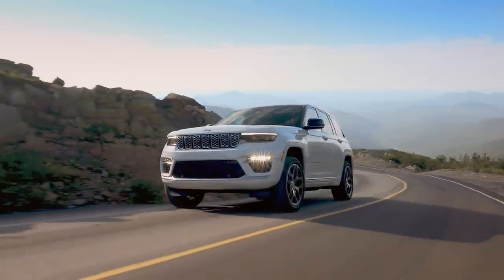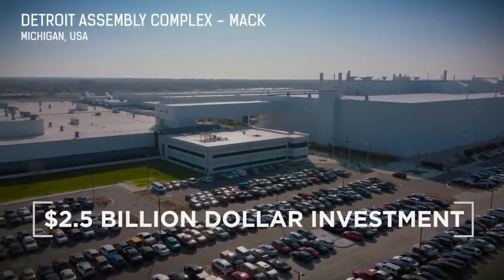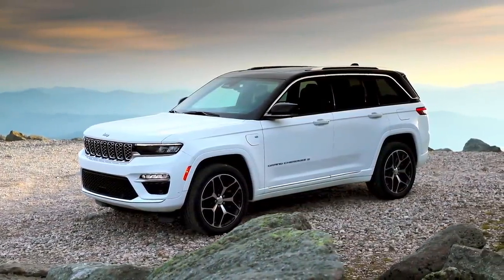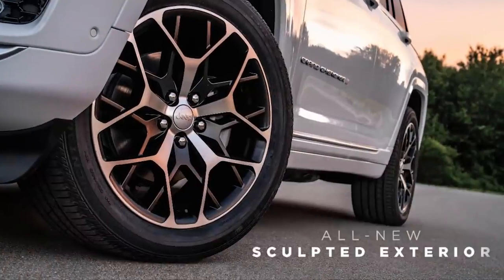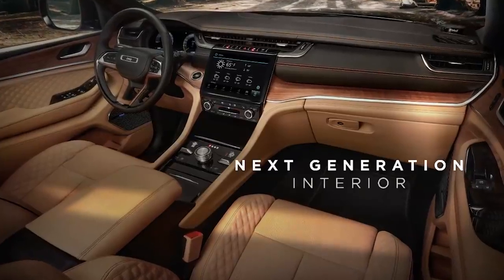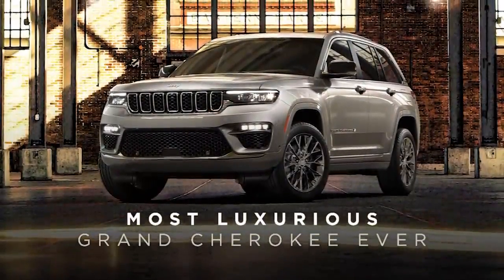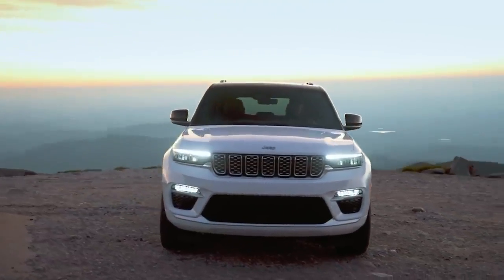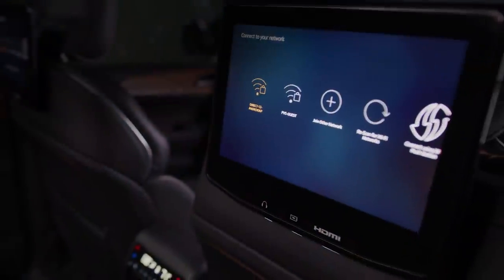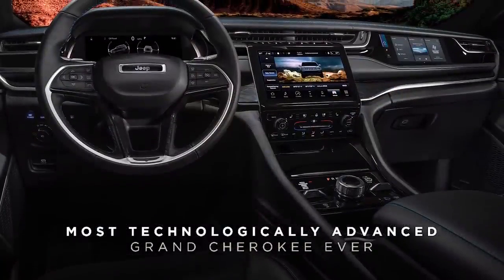The all-new 2022 Jeep Grand Cherokee is built at the new Mack Avenue assembly plant in Detroit, the result of a plant investment of $2.5 billion. This fifth-generation version offers more of what customers around the world love about the Jeep Grand Cherokee. The all-new slim, sculpted exterior delivers a more modern and updated premium appearance, while the next-generation interior offers more world-class craftsmanship, resulting in the most luxurious Grand Cherokee ever. It offers more technology, with an available segment-first front passenger screen, active driving assist, a new high-definition rear seat entertainment system, and the five times faster Uconnect 5, making it the most technologically advanced Grand Cherokee ever.